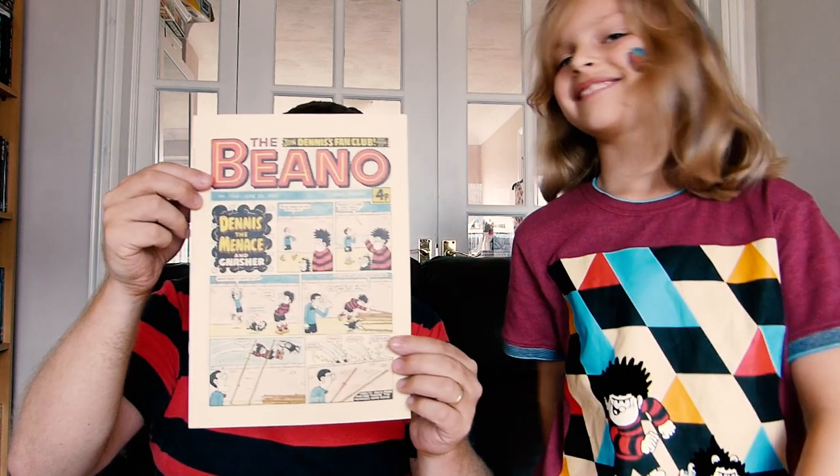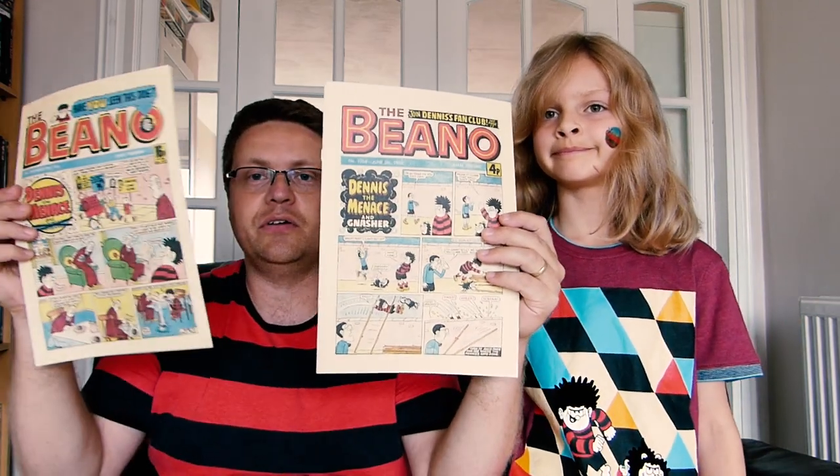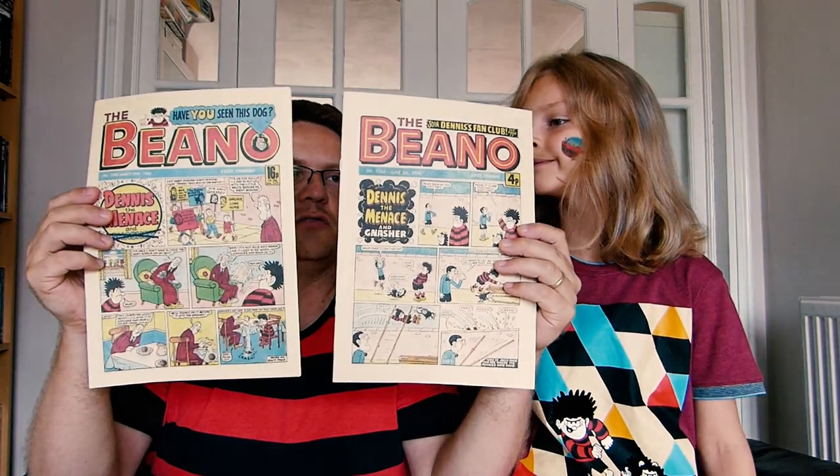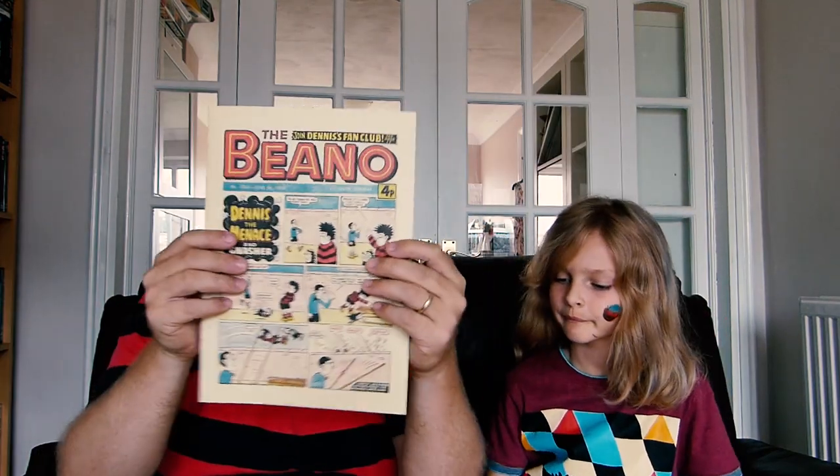The next one is from 1976 — the year before I was born — but actually it looks pretty similar. Those of you who know your Beano artists will notice these are still drawn by the same person, so Dennis looks pretty similar. We've never read that one. Inside it's got a lot of our favourite characters, like Biffo the Bear. It's a really nice reproduction.